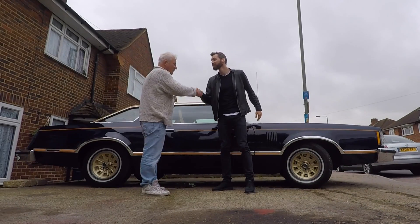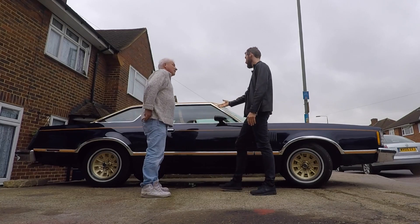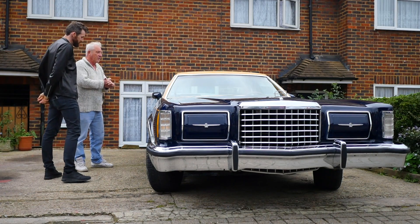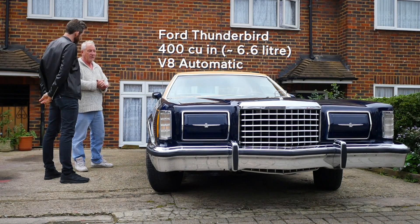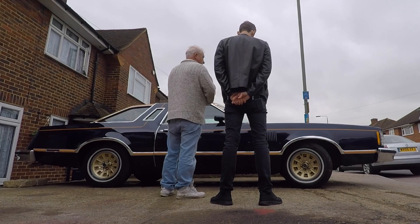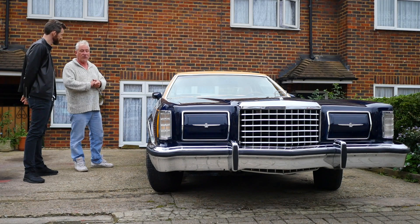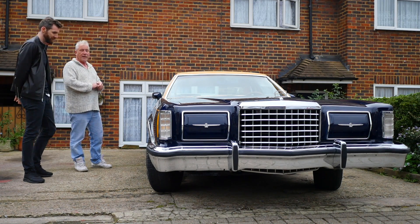I just had the privilege to meet Tony, the owner of this beautiful survivor. Pleased to meet you. Likewise. What are we looking at here? A 1977 Ford Thunderbird, 400 cubic inch — or 6.6 litre in English. It's original, so it's what they refer to as a survivor. It's beautiful. It really is.